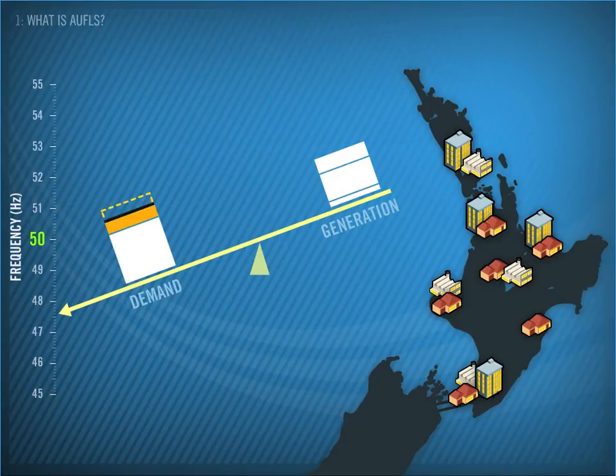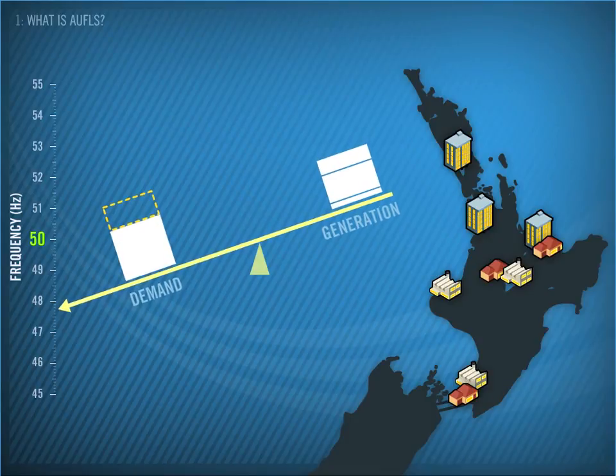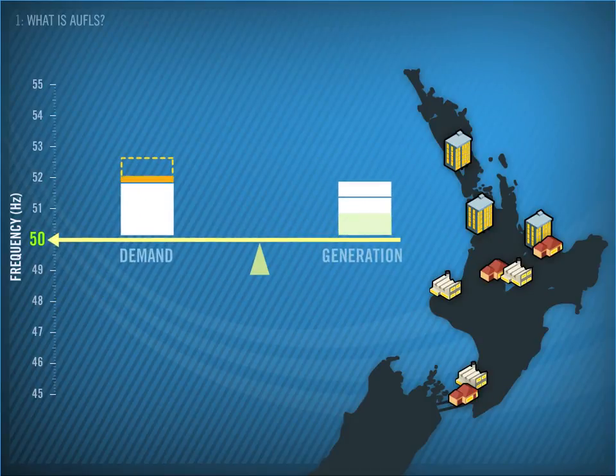To avoid this situation, these two AWFLS blocks will automatically disconnect. This restores balance to the seesaw. Other generation can then ramp up, bringing the frequency back up to 50 Hz, and then we can start to restore the lost load.